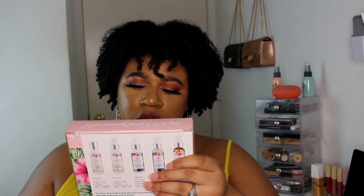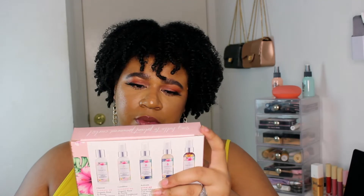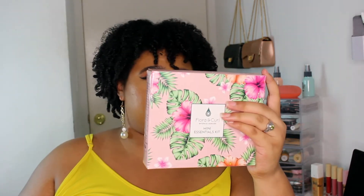This brand right here is called Flora and Curl — it's botanical hair care. I believe this is a Black-owned brand, and a lot of their products were 50% off. I got their mini essentials kit, which comes with a cream shampoo, cream conditioner, curl activating lotion, curl defining gel, and a hair mist — all in minis because I wanted to try a bunch of their stuff first. But I did also buy some full-size products from them.